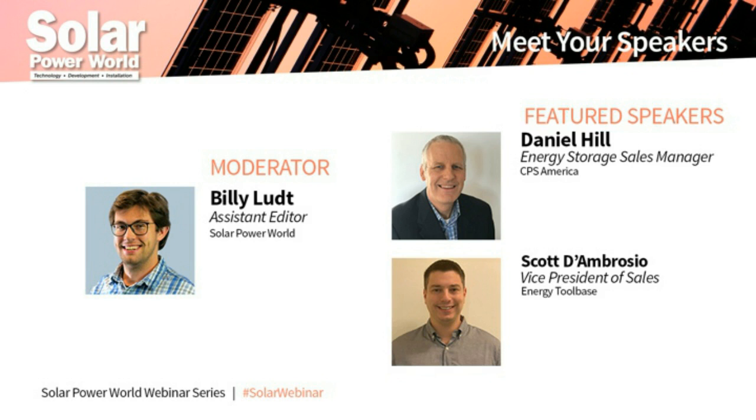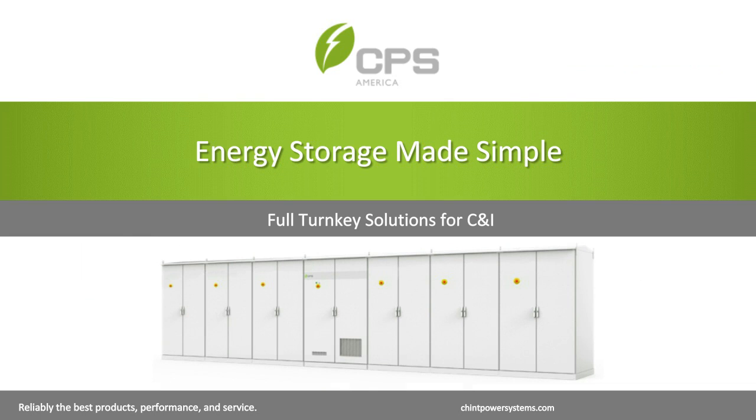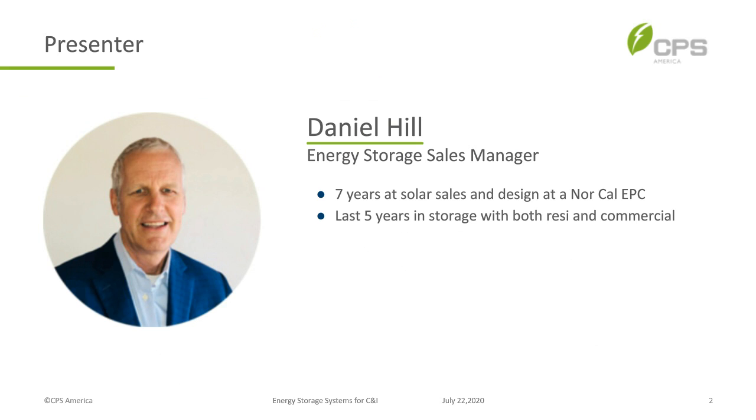Thanks a lot, Billy. Hi everybody, thanks so much for attending. Today we're going to talk about the CPS turnkey energy storage system, and my hope is that by the end of the presentations you'll feel comfortable with the system and the functionality. Our goal is to be a strong partner from analysis to permitting to installation and then finally to monitoring.